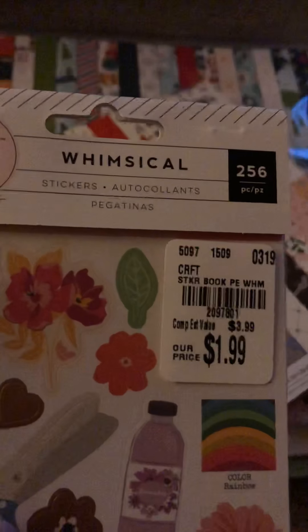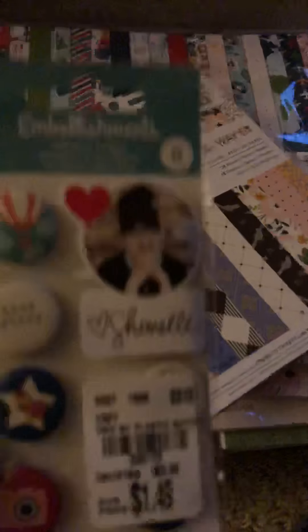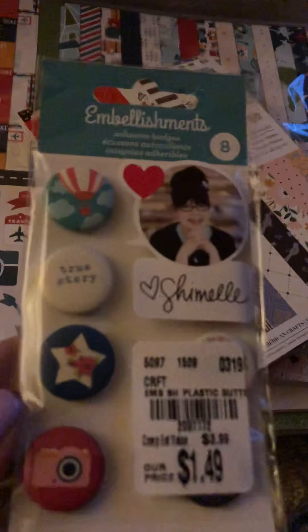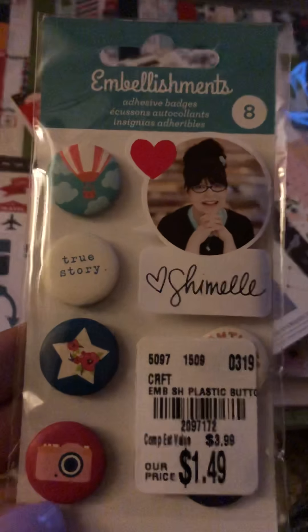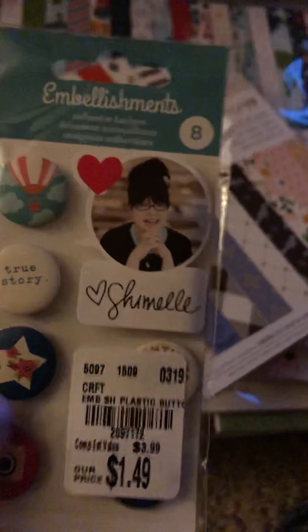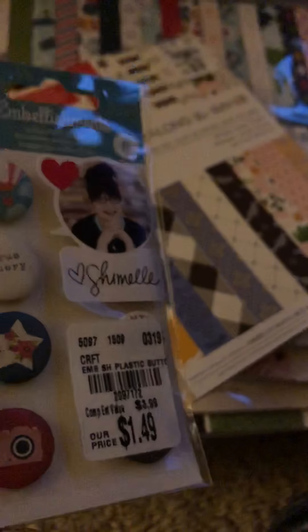Here's whimsical stickers and here's what's in it. Then I got these little badges from Chanel — I love these. I got two of them. They're a little smaller than what you would see for normal flair; I'd say they're about the size of a penny. So I got two of those.